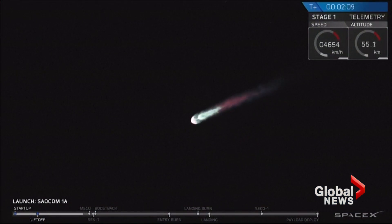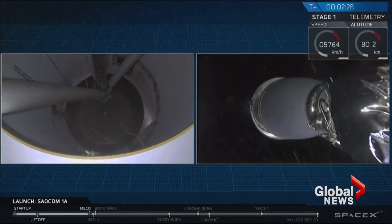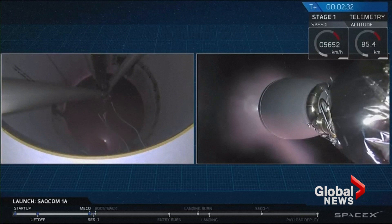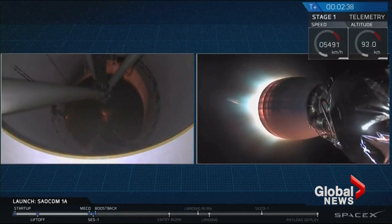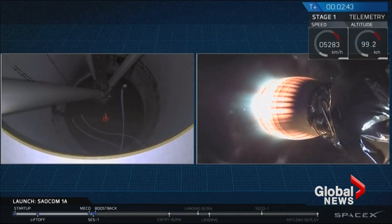Coming up in about ten seconds. We go. And there you have it. We had a successful main engine cutoff and then a good stage separation of that first stage. You can see the second stage Merlin vacuum engine lighting up right now, heating up and preparing to boost that payload the rest of the way towards its intended orbit.